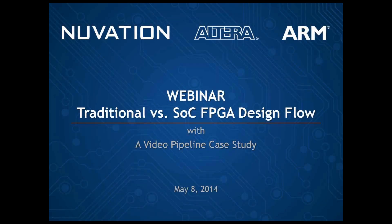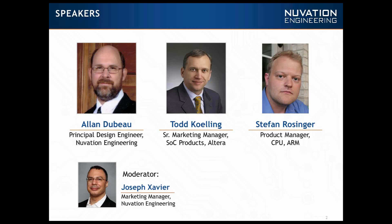Hello everyone. My name is Joseph Xavier. Thank you for coming to this webinar. I am the Marketing Manager for Innovation Engineering. I'd like to introduce the speakers: Alan Dubot, the design engineer and our main speaker for this webinar, supported by Todd Killing, the SOC product at Altera, Senior Marketing Manager, and Stefan Brossinger.